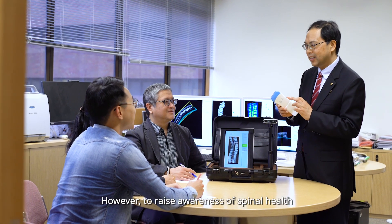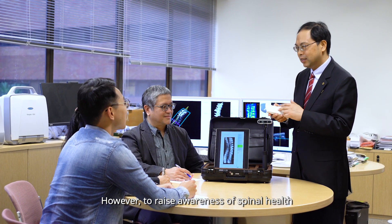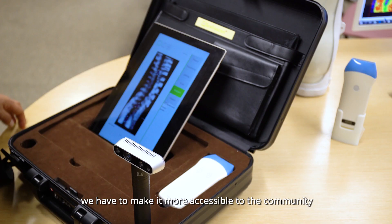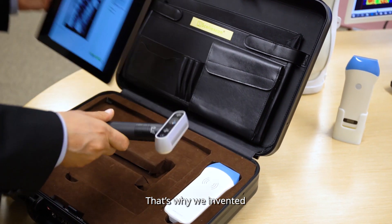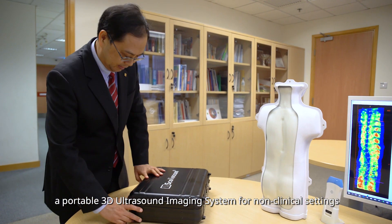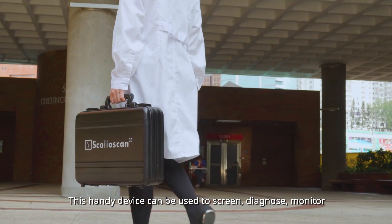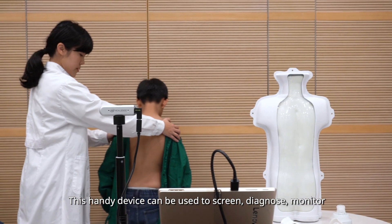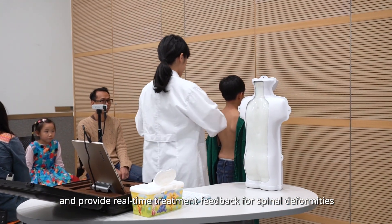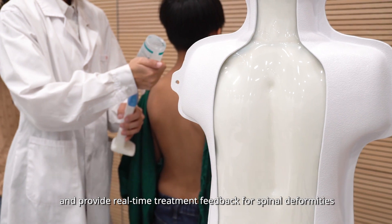However, to raise awareness of spinal health, we have to make it more accessible to the community. That is why we invented a portable 3D ultrasound imaging system for non-clinical settings. This handy device can be used to screen, diagnose, monitor, and provide real-time treatment feedback for spinal deformities.